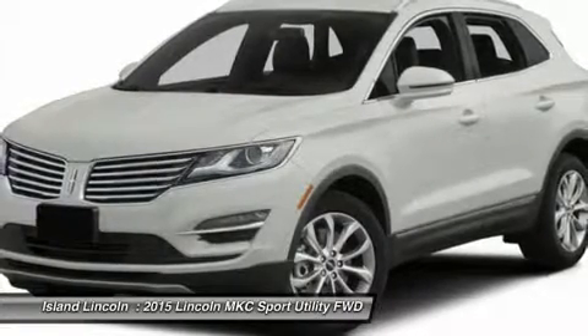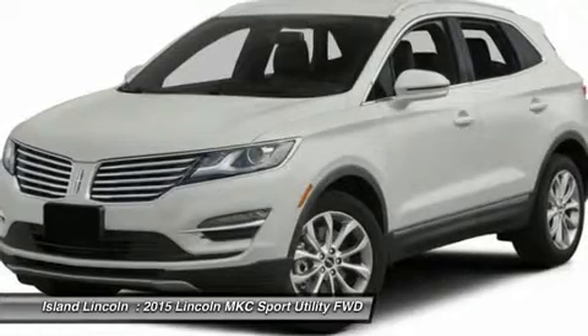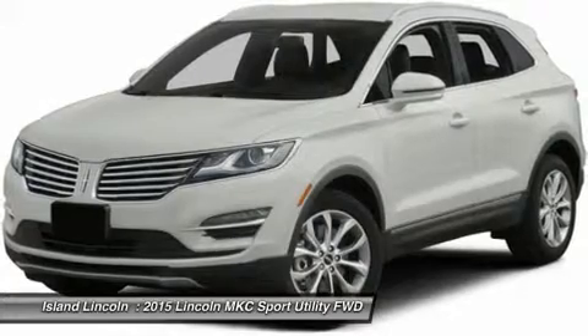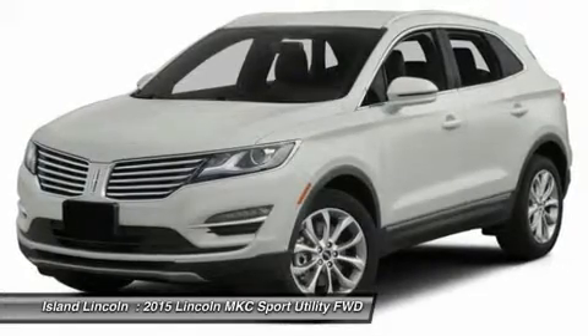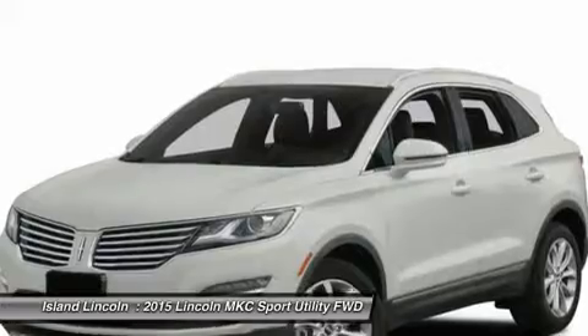Sync with MyLincoln Touch, SiriusXM Satellite Radio with Navigation, Remote Keyless Entry with Keypad, Electric Power Assist Steering, Active Noise Control, Intelligent Access with Push Button Start, Push Button Shift, Remote Start, Reverse Sensing System, Electronic Parking Brake, Transmission SelectShift.